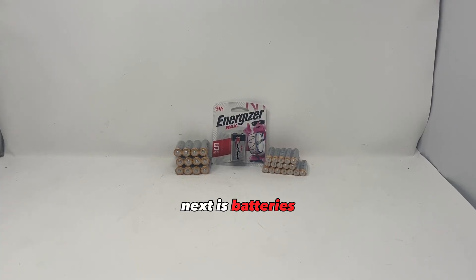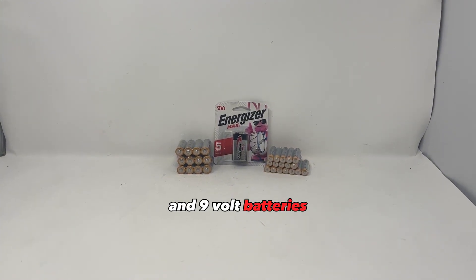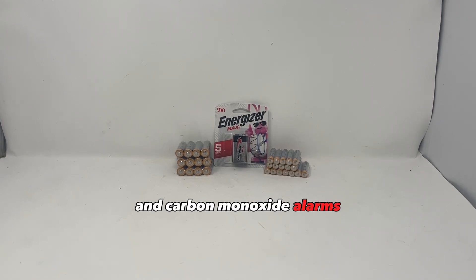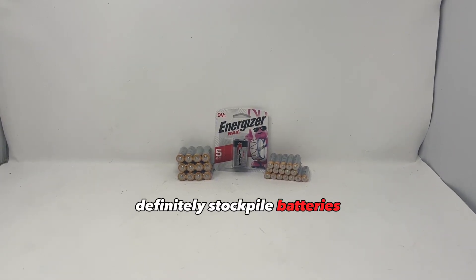Next is batteries — AA, AAA, and 9-volt batteries. People will need batteries for flashlights, lanterns, radios, and carbon monoxide alarms, among other things. Definitely stockpile batteries.